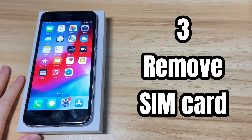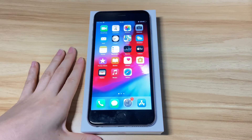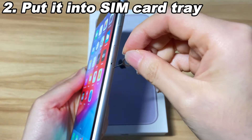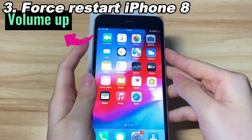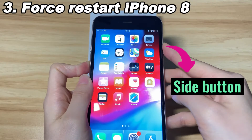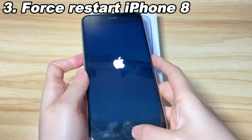The third solution is to reinsert the SIM card. An unsteady connection with your iPhone 8's wireless carrier can also cause restart loop issues. To solve it, find a Q-tip and put it into your iPhone 8's SIM tray to eject the SIM card. Now force restart your iPhone 8 by pressing the Volume Up button, Volume Down button, and holding the side button. When iPhone 8 reboots, release the button and the device should stop rebooting constantly.